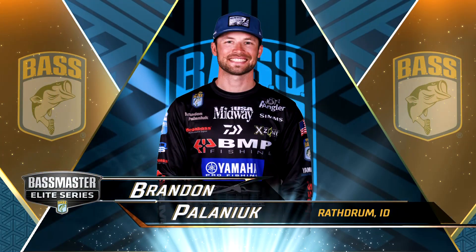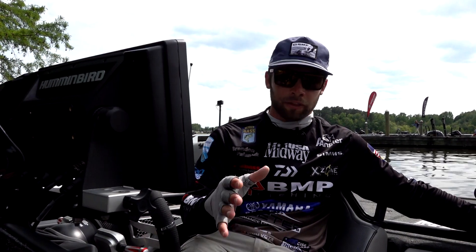Hey everyone, Brandon Palaniuk here. We are on the shores of Santee Cooper Lakes, and right now the fish are kind of in a transition period.